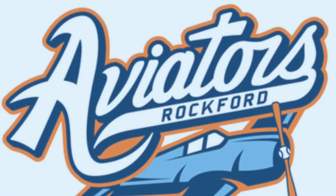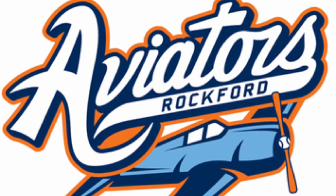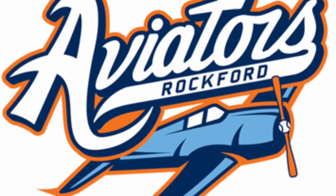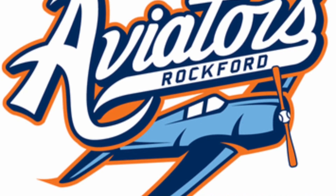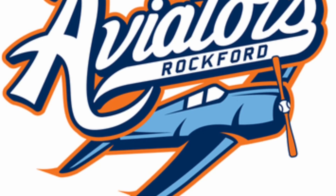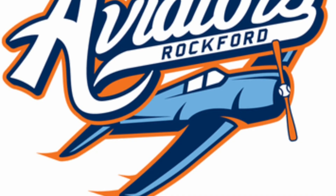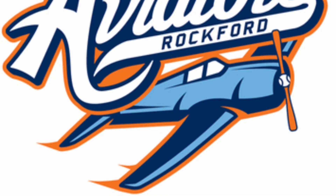But here we have the champion — it's the Rockford Aviators. This team has it all with this logo. One word to describe it: modern. The colours — the white stands out with navy blue strokes at the sides, that light blue on the plane, and the orange just brings it all out. It reminds me of the film Planes. It takes top spot because of its pure clearness, crispness, freshness, and modernness.